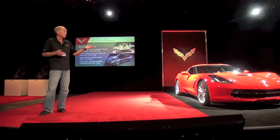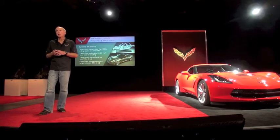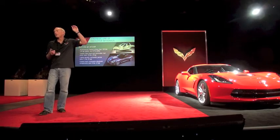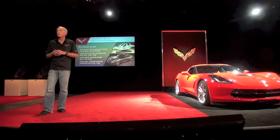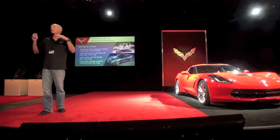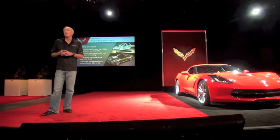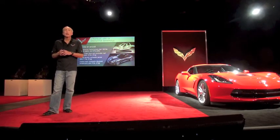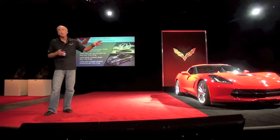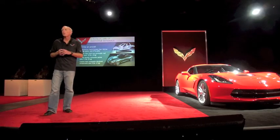We've had carbon fiber Class A panels on the street for a decade on Corvette, stretching all the way back to the end of the fifth generation Corvette. Many manufacturers are talking about doing a lot with carbon fiber — we've been executing it, and we've finally driven the cost down to where we can make it standard on certain panels. We're doing the hood to take weight off the front and shift the center of gravity over the rear wheels.